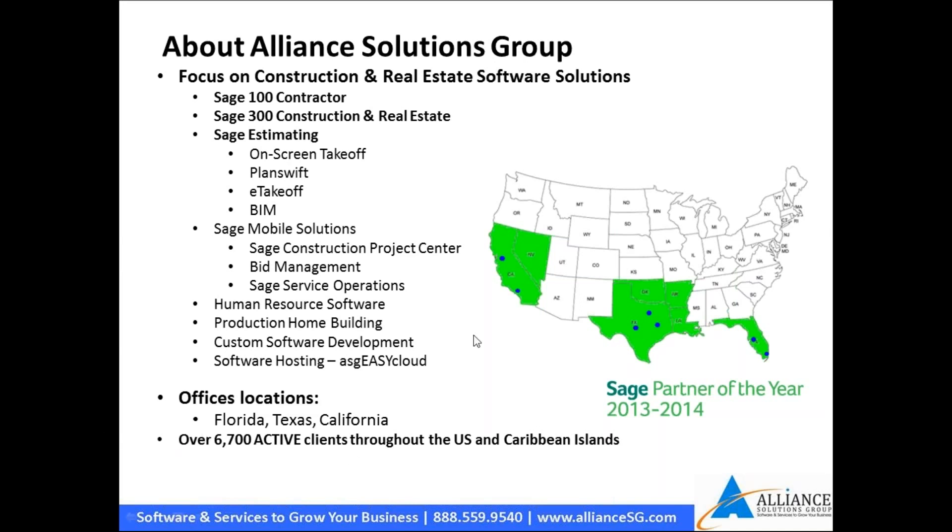We specialize in the southern part of the country with offices in Florida, Texas, and California, plus employees and resources across the southern band of the U.S. We also have clients in the Caribbean, Mexico, and other areas. We have close to 7,000 active clients that we are working with now.